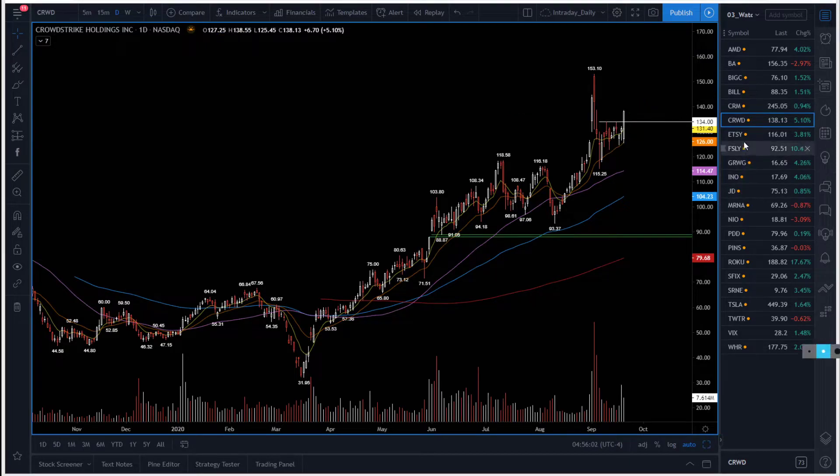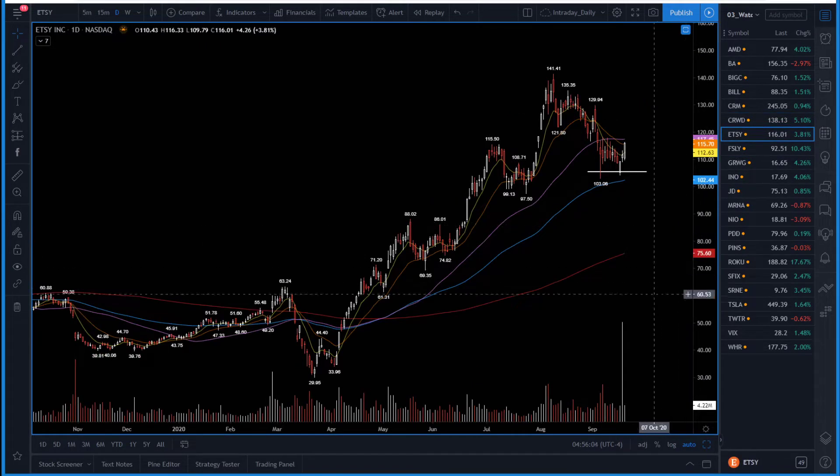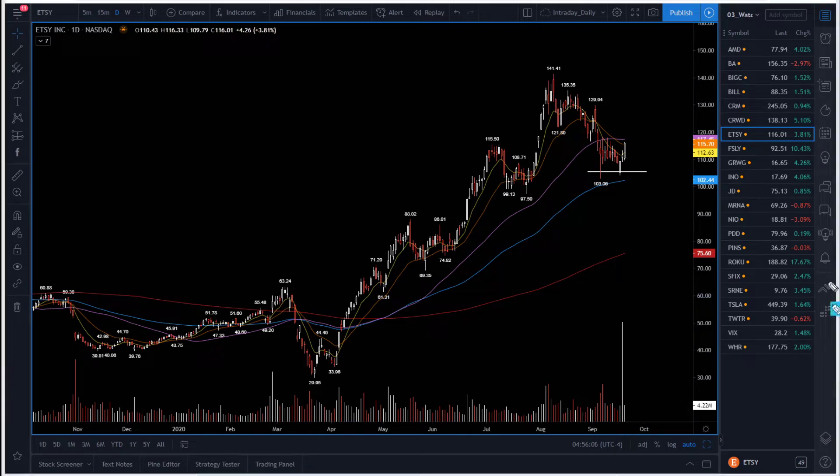ETSY — I called for a possible bounce from this double bottom at $103-$104 and it's working very well. Now what we need is a break above $118. Above $118, looking for a possible big move all the way into the $130 area. Keep it on your watch — big volume on Friday with nice follow-through. Needs above $118 to trigger the next leg up.